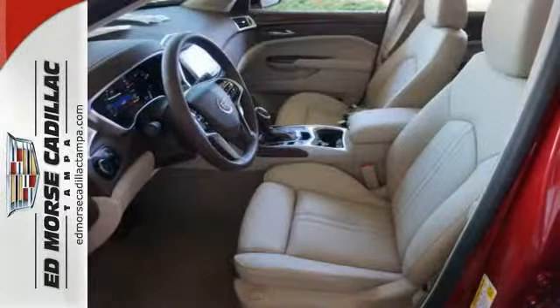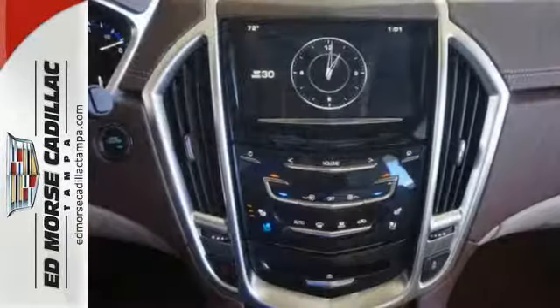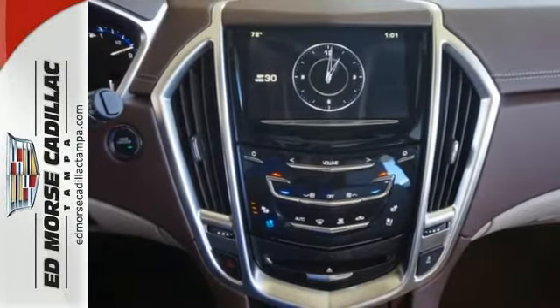It comes with a 3.6 liter V6 engine, it has a smooth ride, and it has great crash test safety scores.